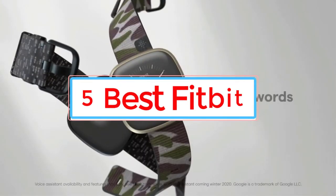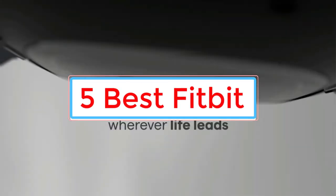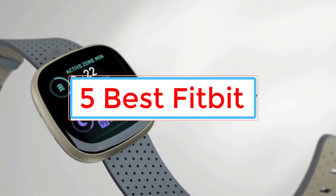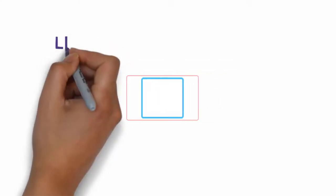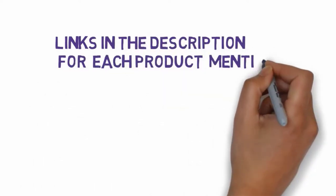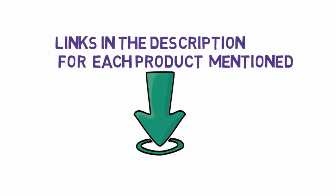Are you looking for the best Fitbit? In this video we will look at some of the 5 best Fitbits on the market. Before we get started, we have included links in the description, so make sure you check those out to see which one is in your budget range.